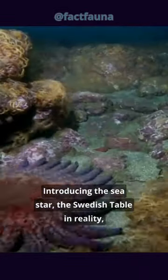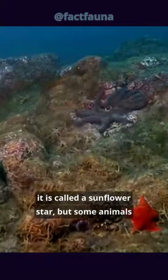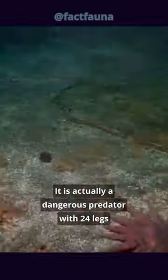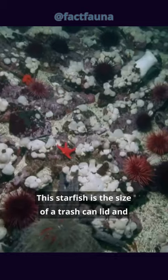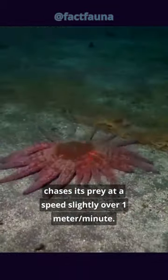Introducing the sea star — or the Swedish table, as some animals treat it. In reality, it is called a sunflower star, but some animals still use it as a Swedish table. It is actually a dangerous predator with 24 legs and 15,000 tube feet instead of regular feet. This starfish is the size of a trash can lid and chases its prey at a speed slightly over 1 meter per minute.